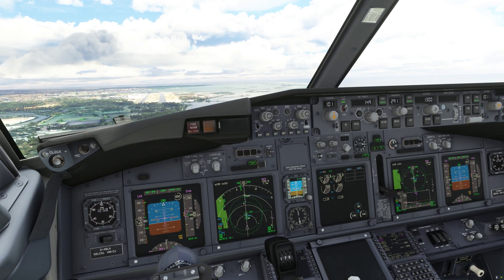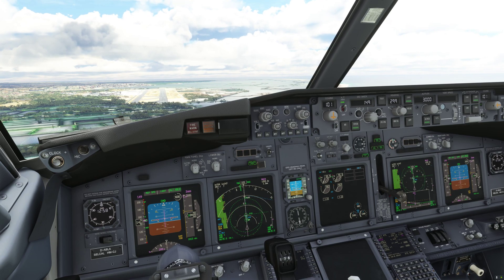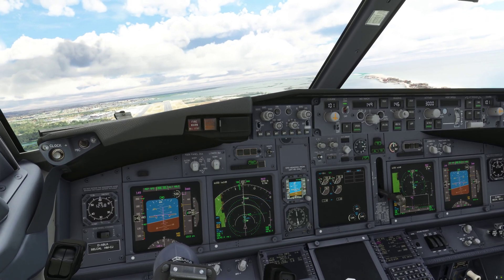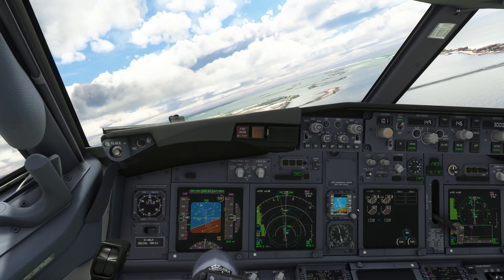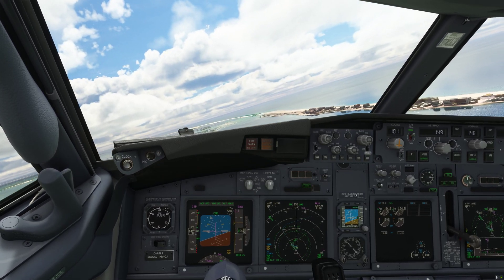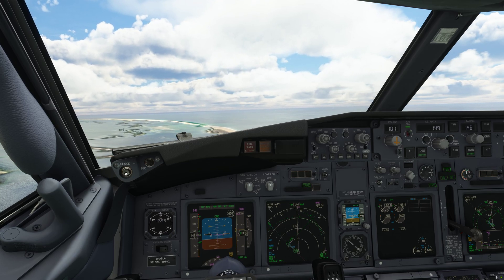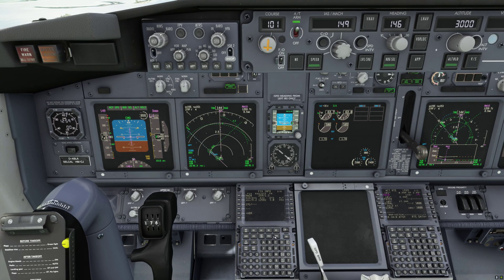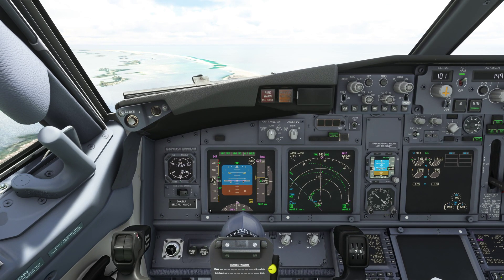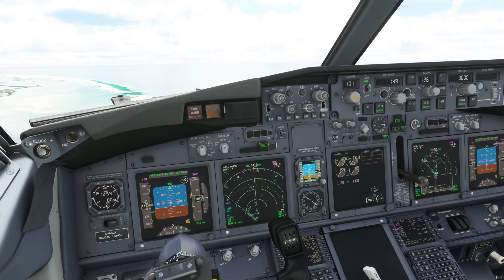And here we are leveled off, so 3,000 feet — set. Just quickly going to press altitude hold here. Now we want to go track off 146. Wings level — timing. Right now we have a tailwind component of 4 knots, so we are looking for 18 seconds. 3, 2, 1 — turn out. Plug back to a track of 101.